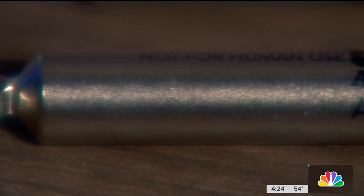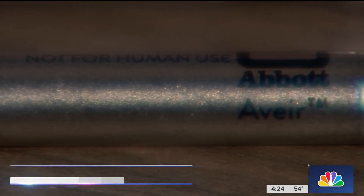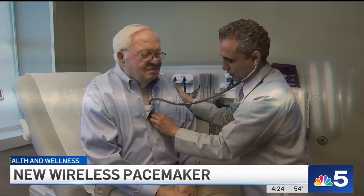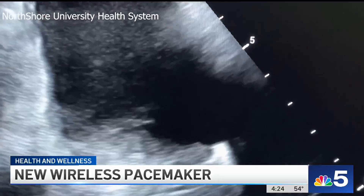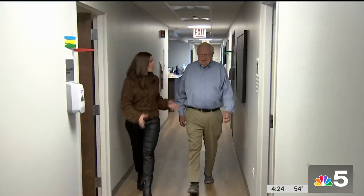A pacemaker like this is now helping Larry Anderson's heart keep a steady rhythm. Very strong heart. Developed by Abbott and called the Avere DR, the device was implanted two days ago via a small incision in Larry's groin.